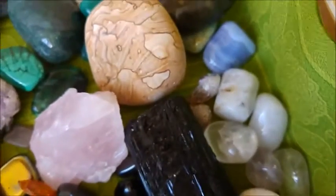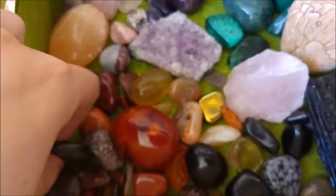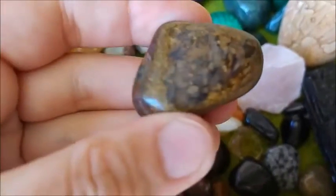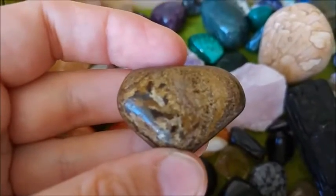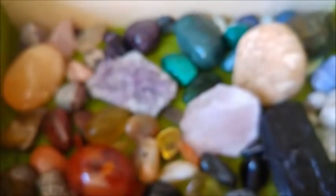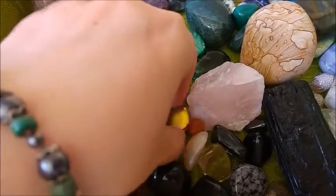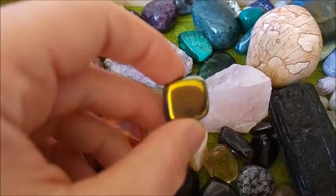I guess that's almost everything in here, with a little bit of quartz here and there, a bit of petrified wood, some smaller pieces of bronzite, and the rainbow-colored one here is a rainbow hematite.